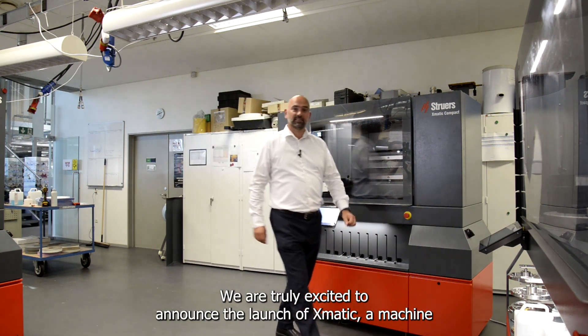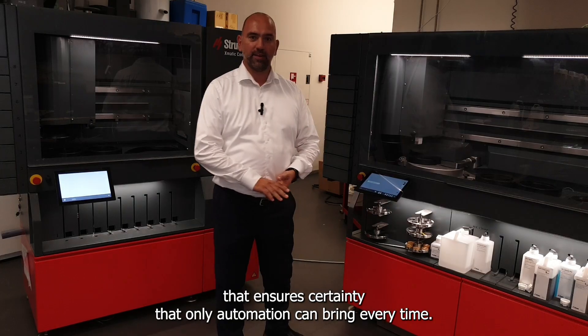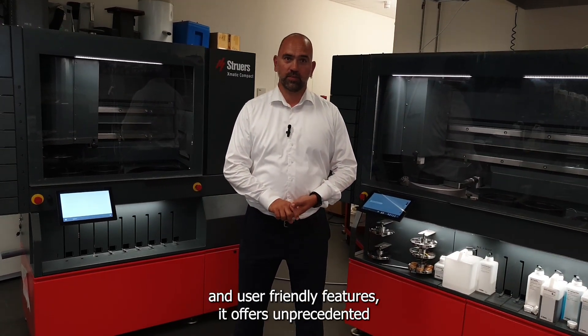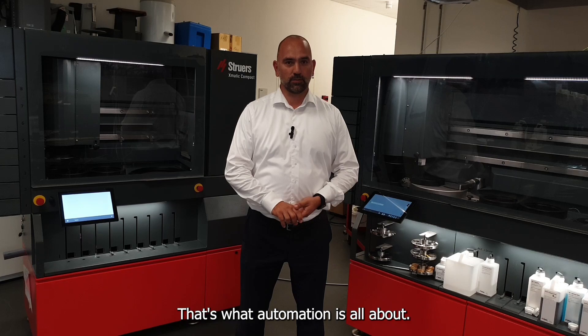We are truly excited to announce the launch of Exmatic — a machine that ensures certainty that only automation can bring, every time. Exmatic is a unique machine with all the latest technology and user-friendly features. It offers unprecedented reproducibility and throughput while minimizing human errors. That's what automation is all about.